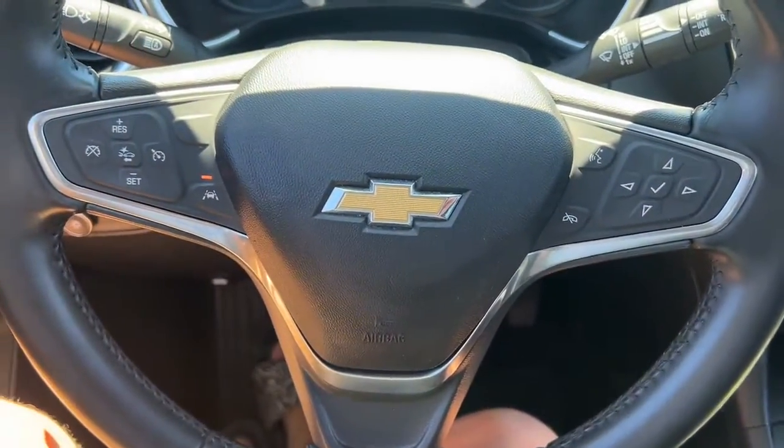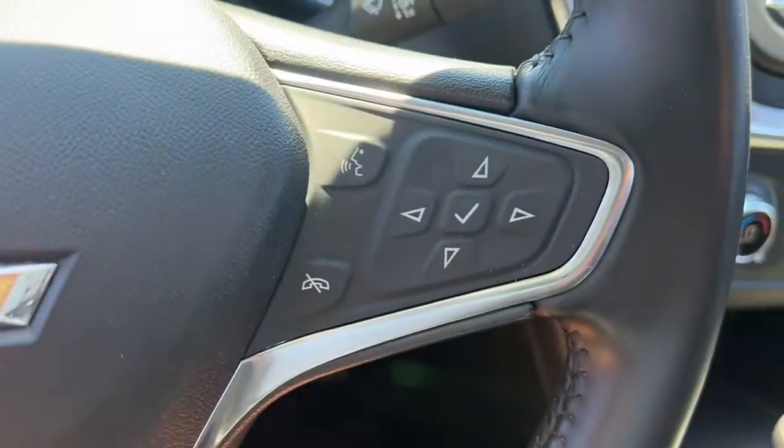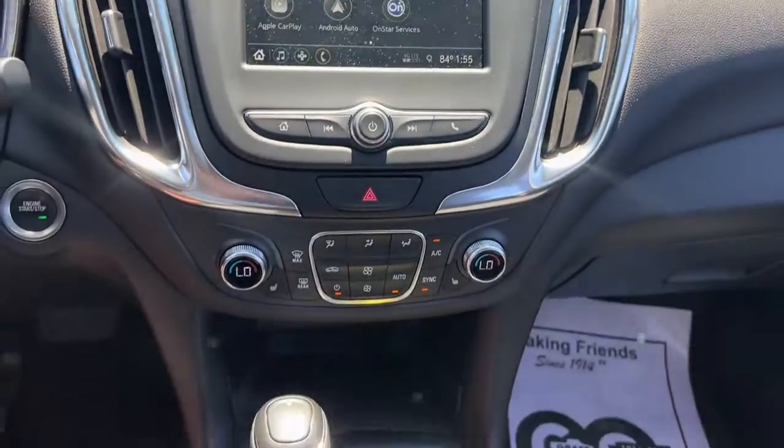These are just some of the great options this vehicle comes with: keyless entry, heated driver seat, power liftgate, dual zone AC, and power driver seat.